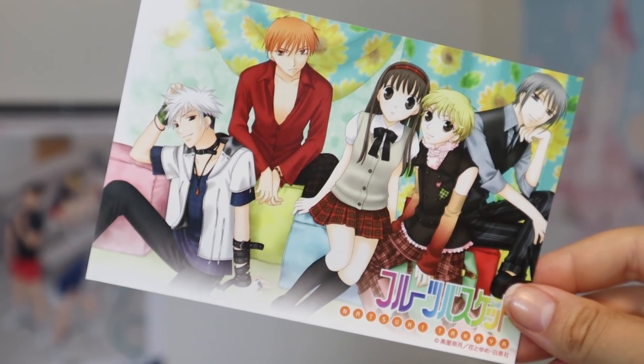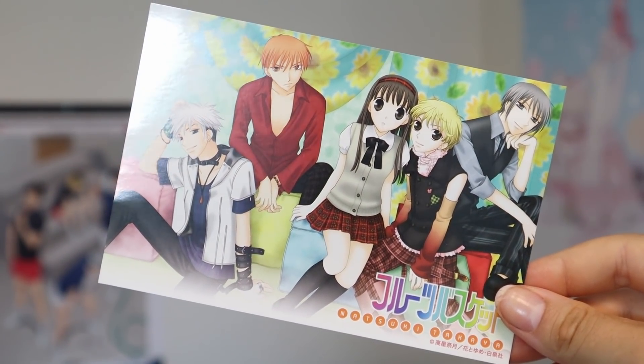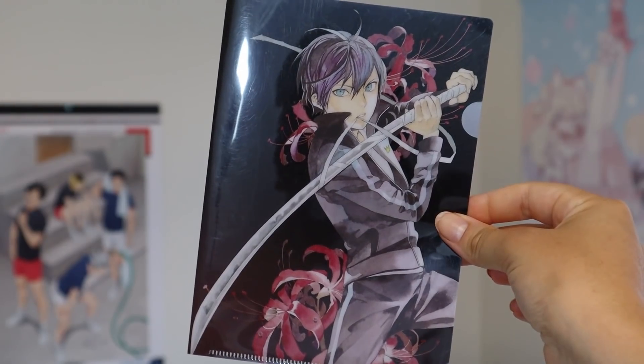I got the Fruits Basket postcard I was talking about in my last video — I ended up winning that auction. Now I have a cute Fruits Basket postcard with manga art on it and it makes me happy. And then another package — it's a Noragami clear file, another one I won. It's a mini clear file in manga art style of Yato and it's adorable. Super cool, really love it.